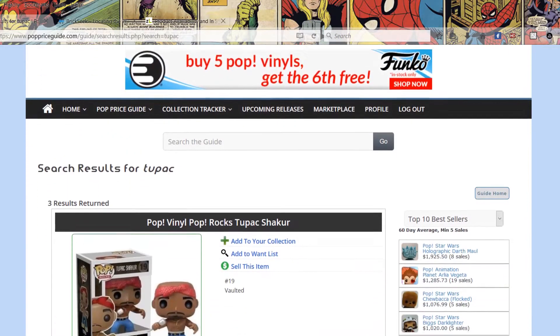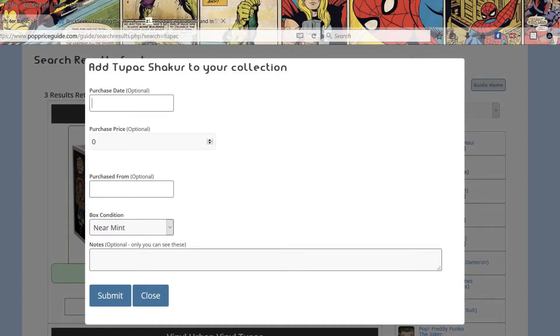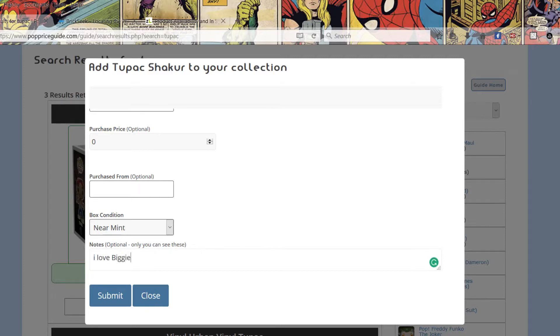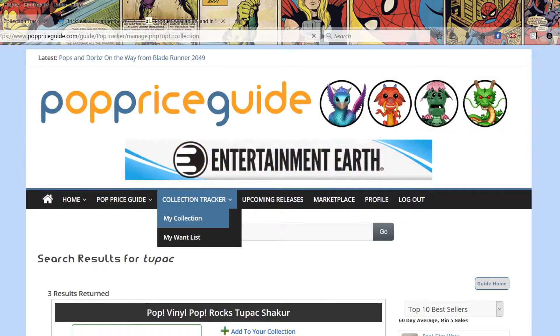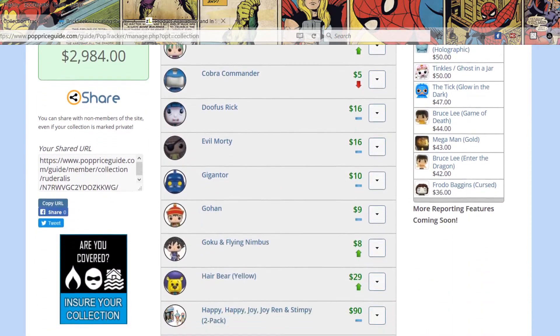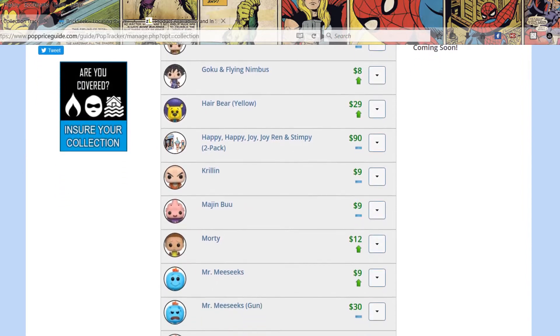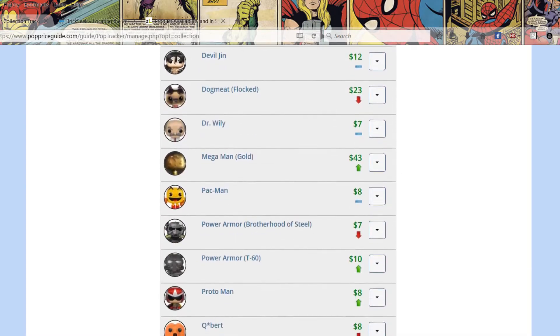Other than telling you what a product is worth, you can also keep track of your collection. You search a pop you have, find it, add it to your collection, and a screen comes up where you can put in how much you paid, where you found it, and the condition. It'll tell you how many you have, what your collection is worth, and it categorizes every pop by category. My favorite feature is the Top 10, which lists your ten most valuable pops — that list changes all the time as you add pops and values go up and down.